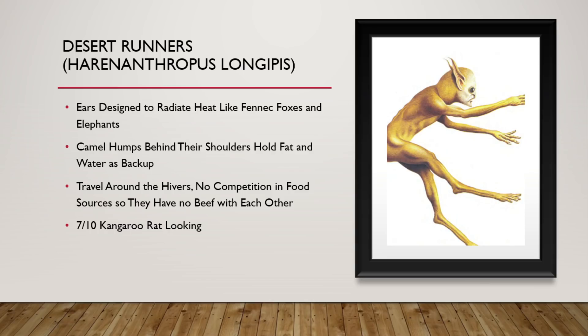Now we have the Desert Runners. Their ears are designed to radiate heat like fennec foxes and elephants do. They also have camel-like humps behind their shoulders that hold fat and water as backup for when they need to travel. They tend to stick around different Hivers so that they are easily able to eat a lot of the bugs that try and infest the water supply that the Hivers have. They don't have any competition with food, so they don't have any beef with each other. 7 out of 10. They remind me of a kangaroo rat, and those are just cool.